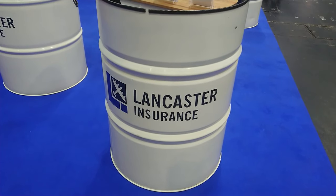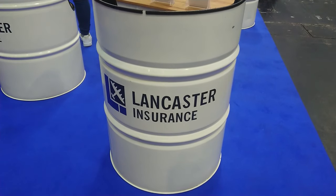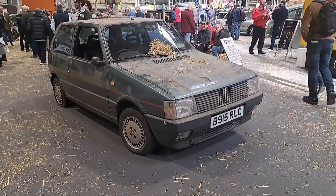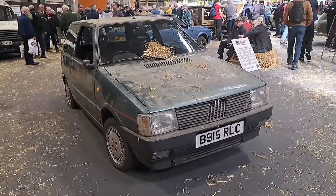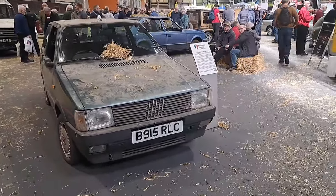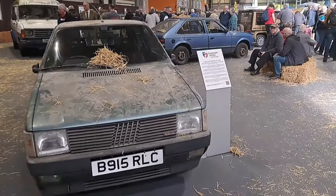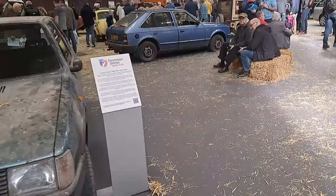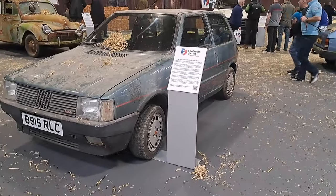Lloyd Vehicle Consulting. Still not sponsored by Lancaster Insurance. Good afternoon. Today is the 22nd of March and this is part 6 of the Cycle Shambolic Shuffle around the 2024 Practical Classics Classic Car and Restoration Show, only seen in Birmingham.